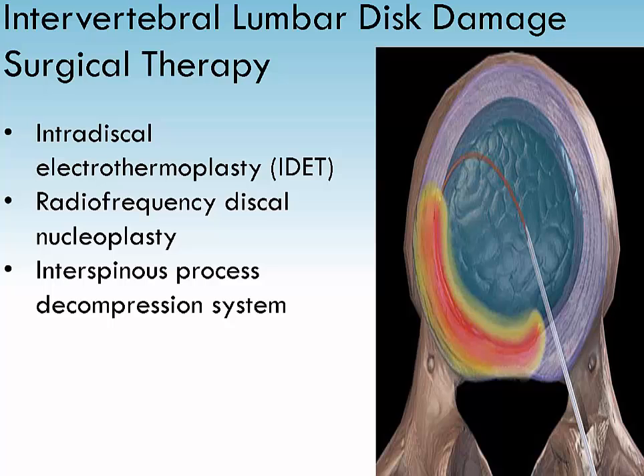The intraspinous process decompression system is made of titanium and fits into the mount placed on the vertebra in the lower back. It is indicated when pain is due to spinal stenosis. It pushes open the spinal canal by pressing against parts of either side of the vertebra.